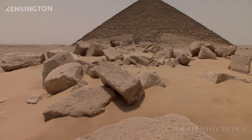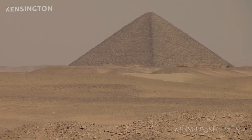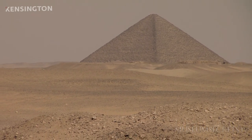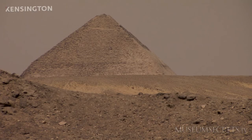Here we are in front of the Red Pyramid, built by King Snefru, the founder of Dynasty IV. He abandoned the step pyramid tradition started in Dynasty III by King Zoser and looked for a way to construct a true pyramid-shaped tomb for himself. His architects managed to correct the angle of mistake and built the Red Pyramid.